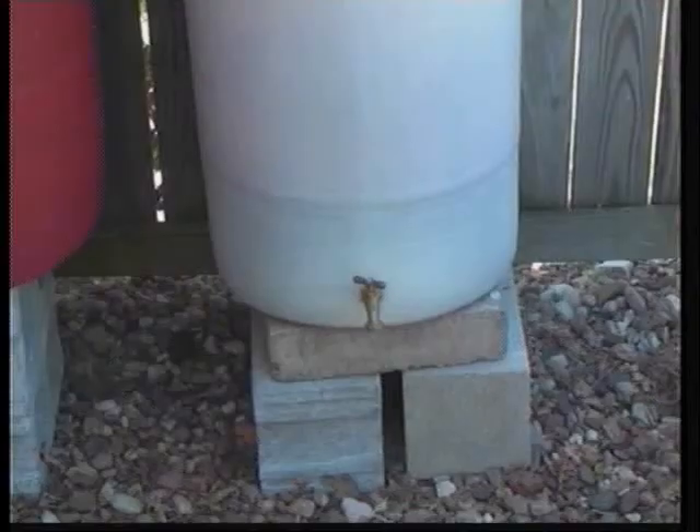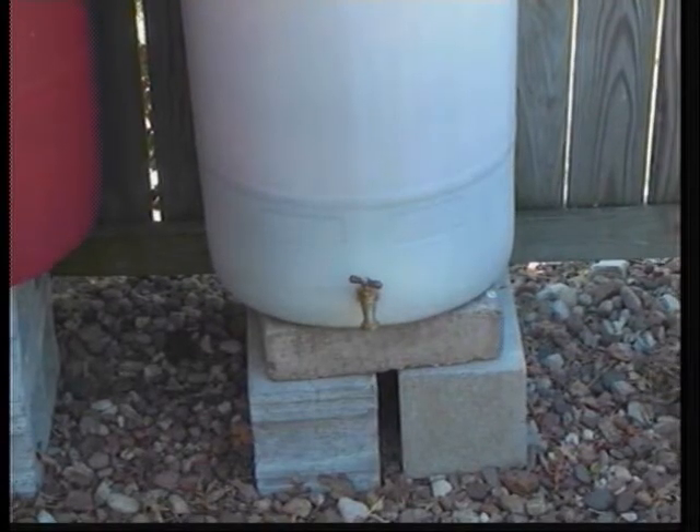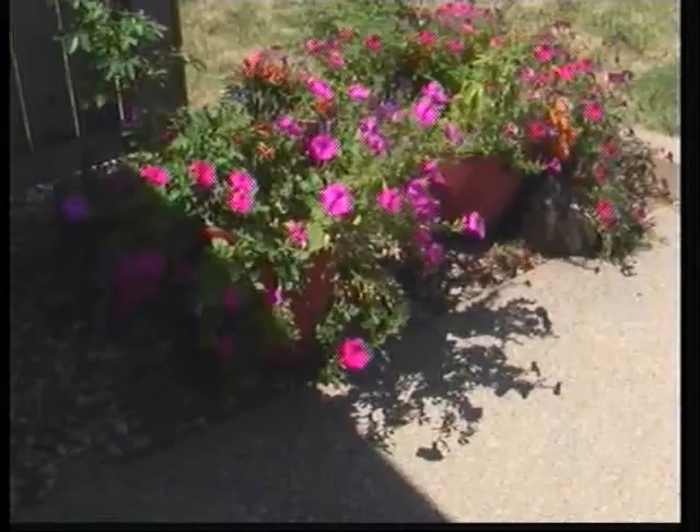With very little rainfall, these rain barrels are definitely a lifesaver to help water plants and vegetables. These light rainfalls are not filling up the barrels, and I appreciate any water I can get. I use whatever water I can get, but we do need a nice rainfall to fill them up, and then it takes about two weeks for me to use all the rain in the barrels.